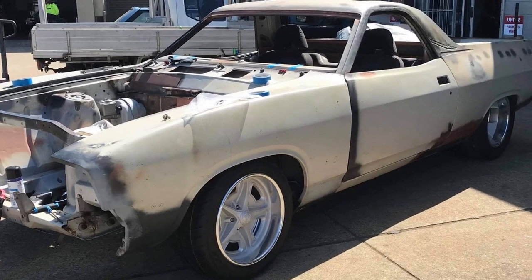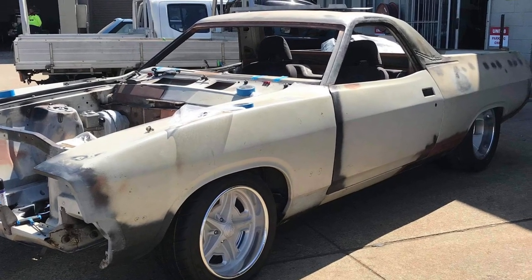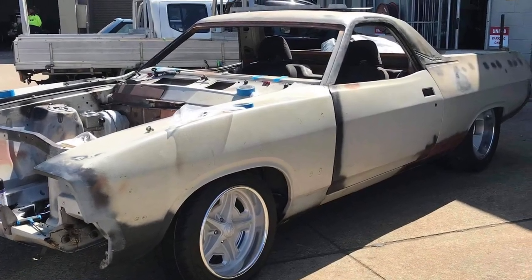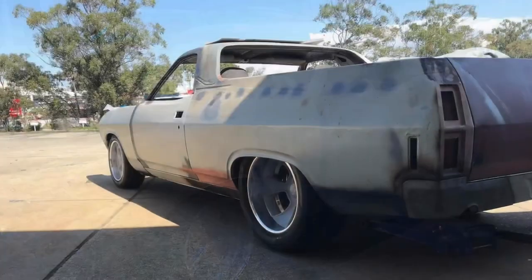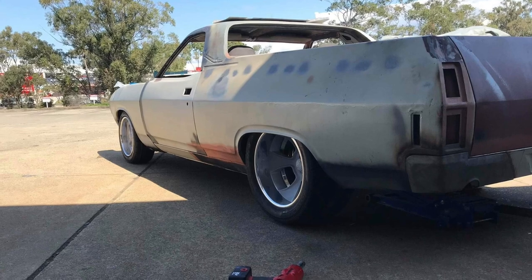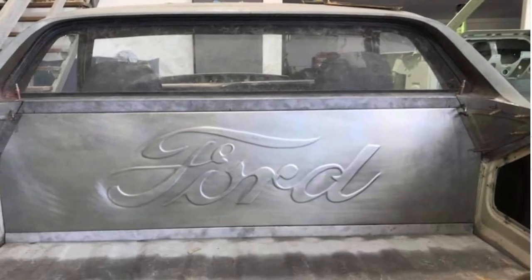Now this next ute is from Down Under. This is Steve Bass's XB Falcon. It's going to be sporting a 412-cubic-inch Cleveland based on the aero block, Kelly's crank, 55-millimeter cam bearings, bullet cam, keyway lifters, and a 4L80 transmission.